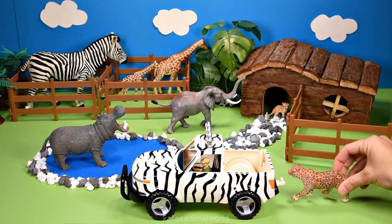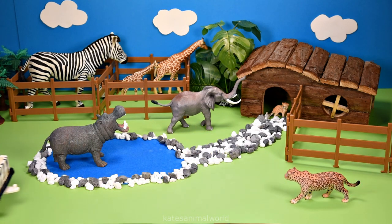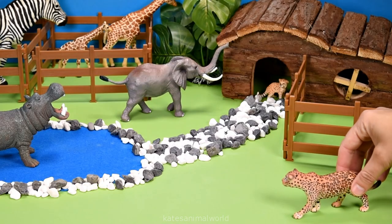It's a jaguar. Jaguars love playing in the water, so let's pop them in the pond with the hippo.